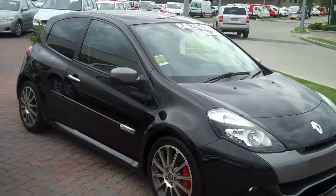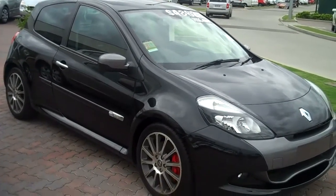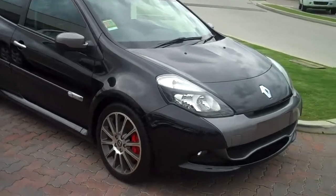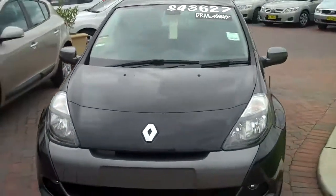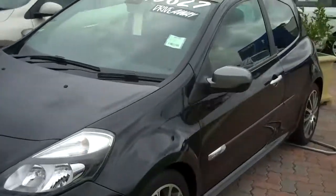Hi YouTube viewers, my name is Jeffrey Litson. Today I'm taking you around the Renault Clio Sport. I'll start by briefly going around the car — pardon the wind.